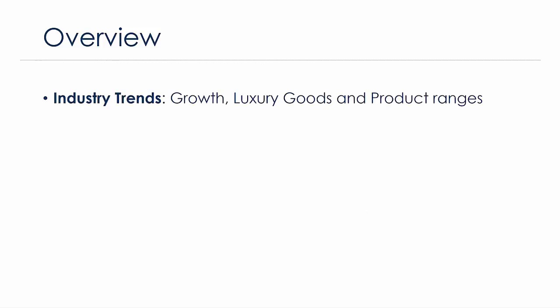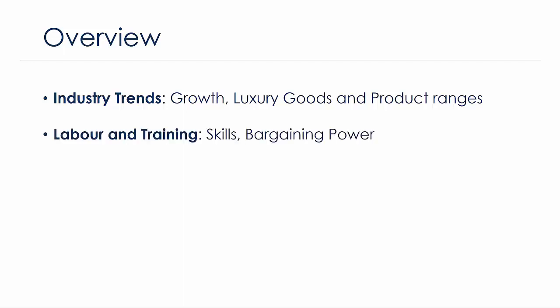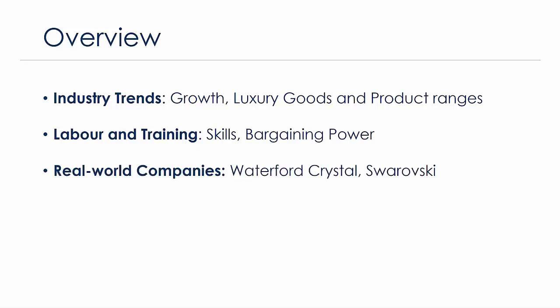Let me give you a quick rundown of what we're going to be looking at. The first section covers broad industry trends — key growth trends in recent years and projections for upcoming years. We'll also look at the broader luxury goods industry within which the crystalware industry falls, as well as product types, ranges, and pricing. We then move on to labor and training, a very important part of this industry where labor is very specialized and a huge amount of skill is required, with implications for bargaining power and unionization.